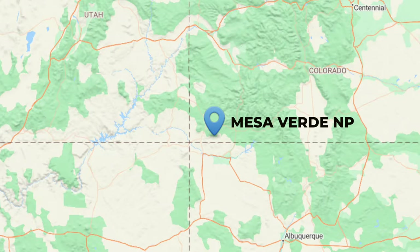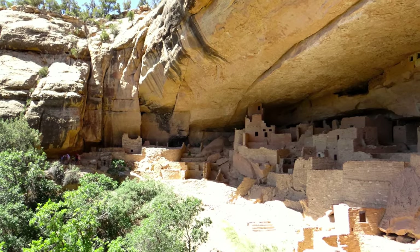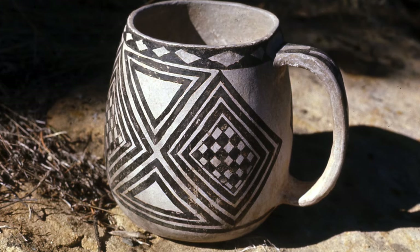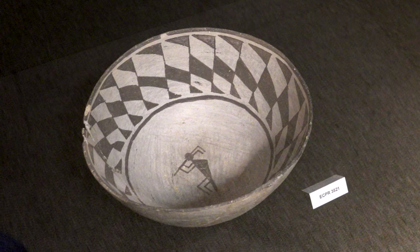Mesa Verde is by far the most visited ruin in the Southwest — probably the most visited ruin in North America north of Mexico. And like Chaco, the focus is on the architecture. But the ancient Mesa Verdeans made some phenomenal pottery. Mesa Verde black-on-white pottery is really some of the finest black-on-white pottery made in the ancient Southwest, and it was made right up until this region was abandoned around 1300 AD.